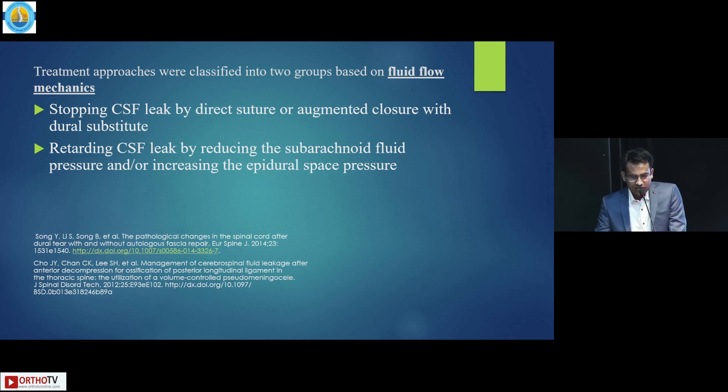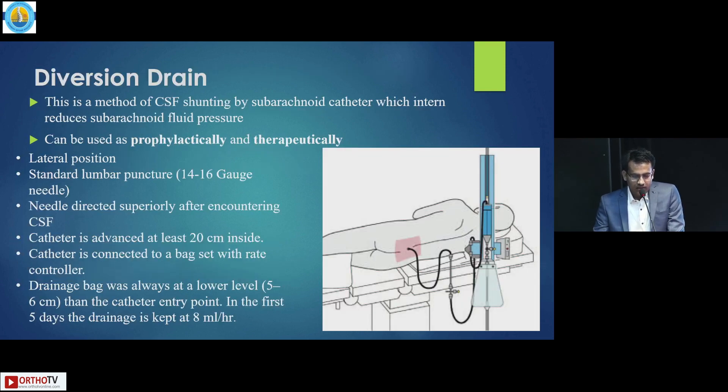The treatment approaches were classified into two groups based on fluid flow mechanics. The first is stopping CSF leak by direct suture or augmented closure with a dural substitute. The second is retarding CSF leak by reducing the subarachnoid fluid pressure or increasing the epidural space pressure. The first technique is the diversion drain — a method of CSF diversion by a subarachnoid catheter, which in turn reduces subarachnoid fluid pressure. It can be used prophylactically and therapeutically.